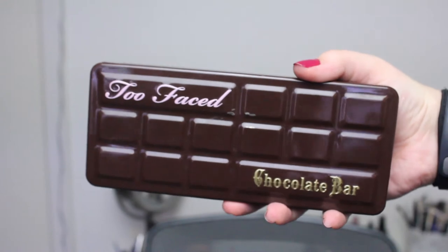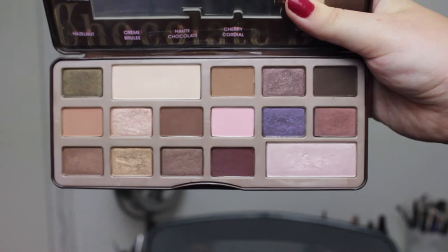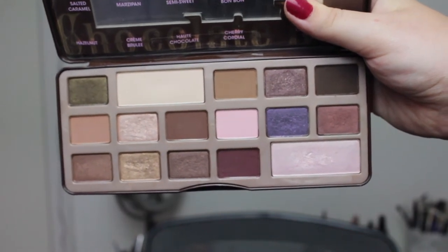Then we have the Too Faced Chocolate Bar palette — you all know this one. I bought it basically because of the hype, the look of it, the packaging, and because it smells of cocoa chocolate. But if I could go back and rethink it, I don't think I would have bought it. I do like it — it is not a bad palette — but I wouldn't buy it if it were today.